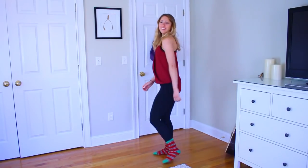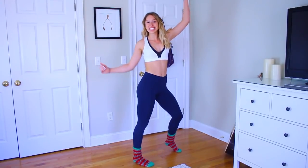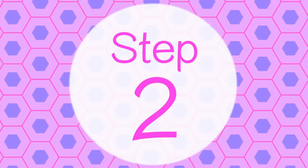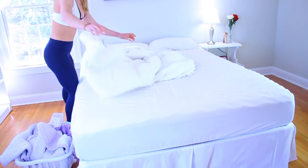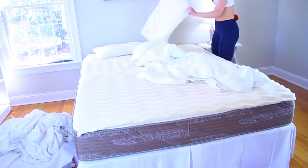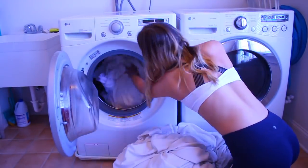First, I recommend you get into some comfy clothes — preferably gym clothes or something you don't mind getting a bit sweaty in, just in case. Then the first thing I will do is remove all the sheets from my bed: bed sheets, duvet covers, pillowcases, all of that stuff. Take it off and throw it in the washing machine.